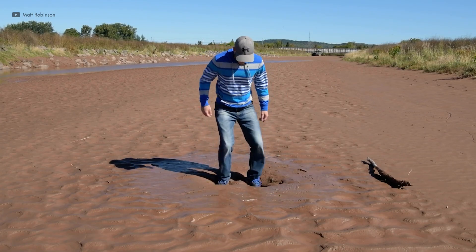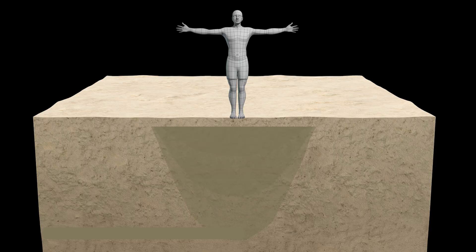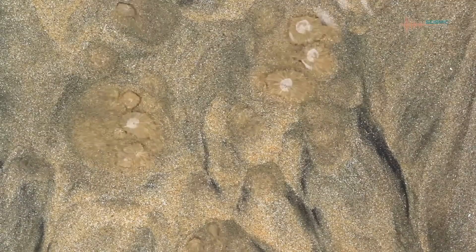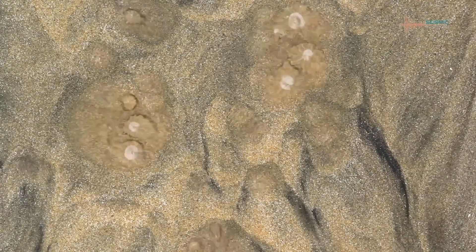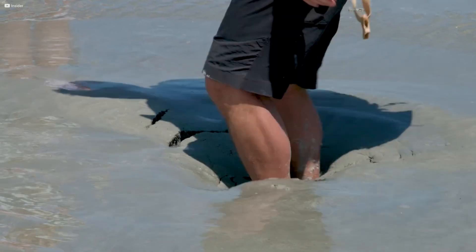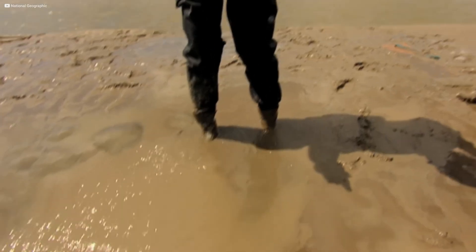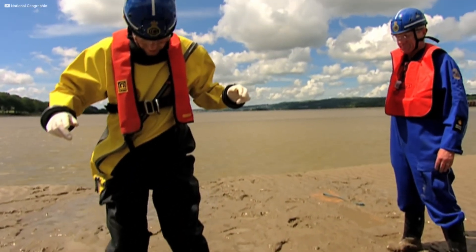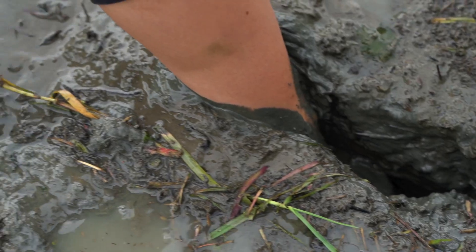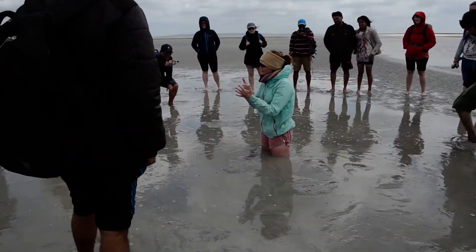When pressure is applied, like a person stepping on it, the water and sand separate, causing the person to sink until the density of their body matches that of the mixture. What seemed like solid ground suddenly behaves like a heavy, clinging liquid. The sensation of stepping into quicksand is difficult to compare to anything else. It grips like wet cement, but it moves like water. Each shift of the body presses the grains tighter, creating suction.